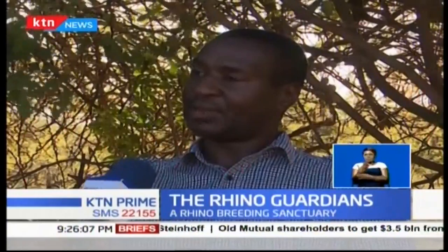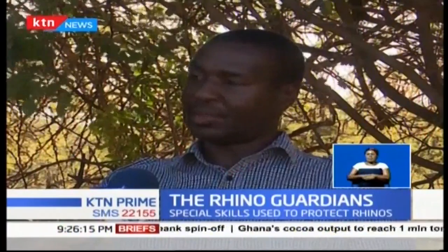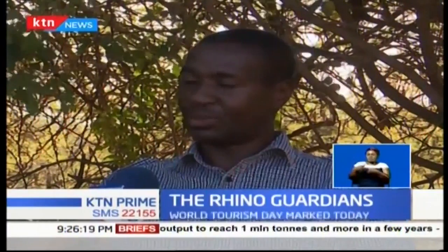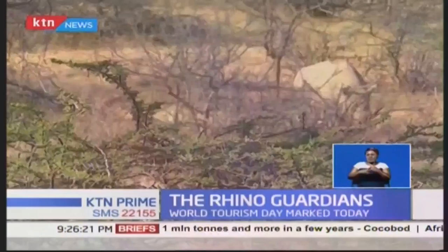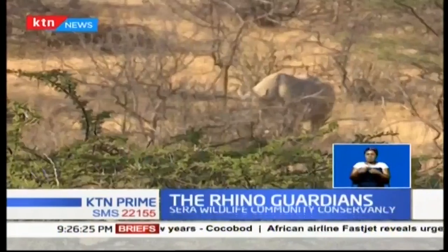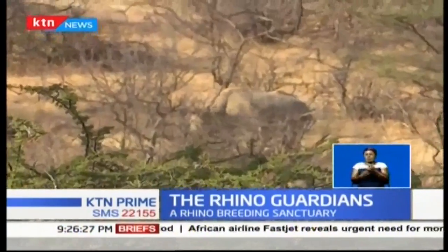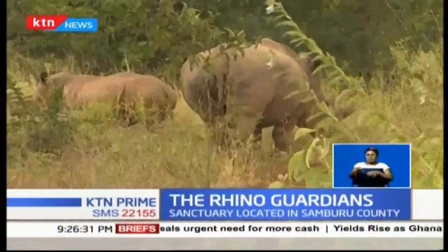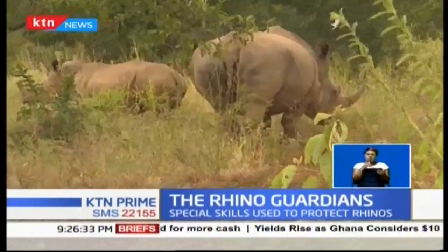Establishing a breeding rhino sanctuary is not a cheap exercise. It takes a lot of time — the Serra Sanctuary took close to seven years just to reach where it is now. The community has not only benefited from employment, but from tourism. Both local and international tourists come to watch these precious animals at close range rather than from vehicles, as is the norm.